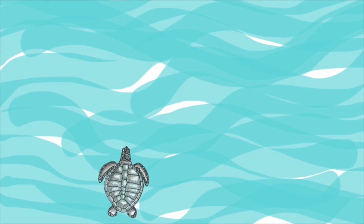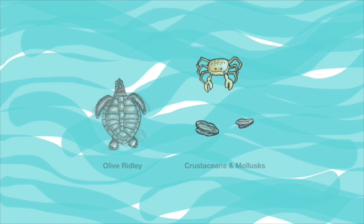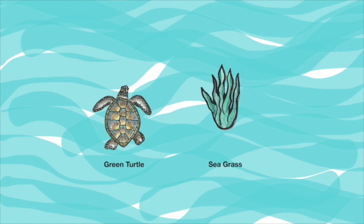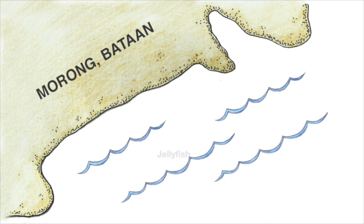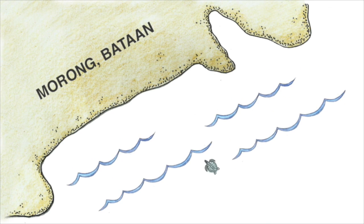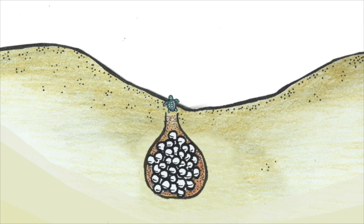Once they get older and return near the coasts, their diets vary. Olive ridleys prey mostly on crustaceans and mollusks. Green turtles eat seagrass, while others prey on sponges and crab. One thing's for sure though, they won't pass up on a nice jellyfish meal. After roughly 15 years, up to 50 for some species, the mature female olive ridley turtles will come up to the same beach they were born in to lay their own clutch of eggs.